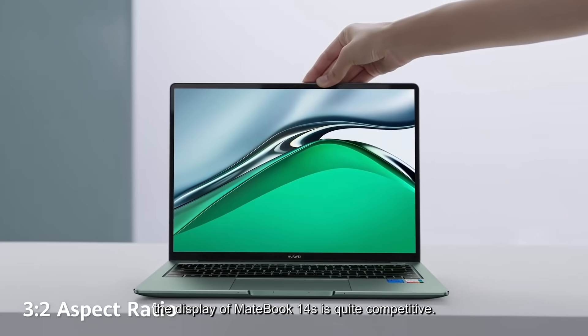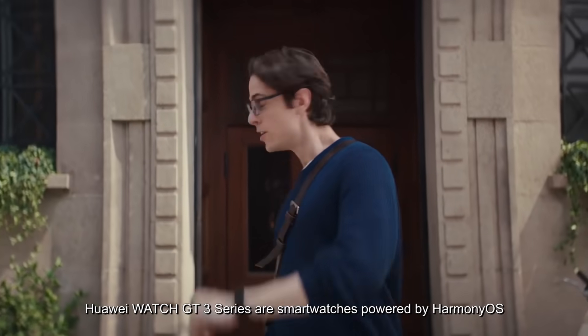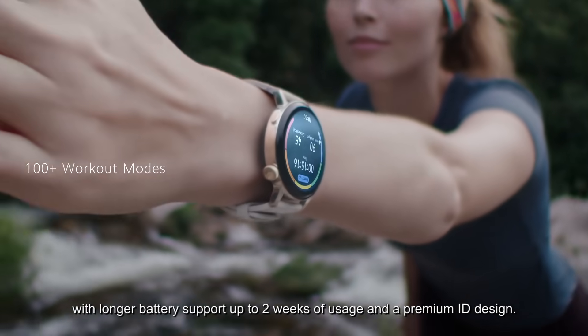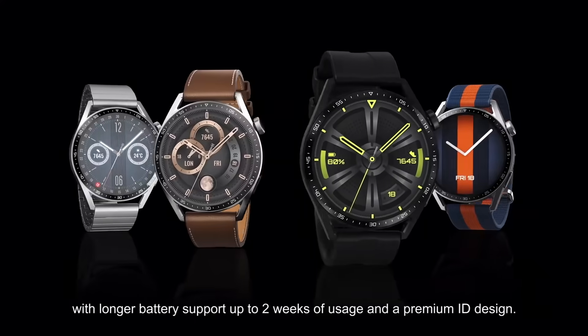With a 2.5K 90Hz high refresh rate touchscreen and 3:2 screen proportion, the display of the MateBook 14s is quite competitive. Huawei Watch GT3 series are smartwatches powered by HarmonyOS, providing you with professional sport and health functions, longer battery support up to 2 weeks of usage, and a premium design.